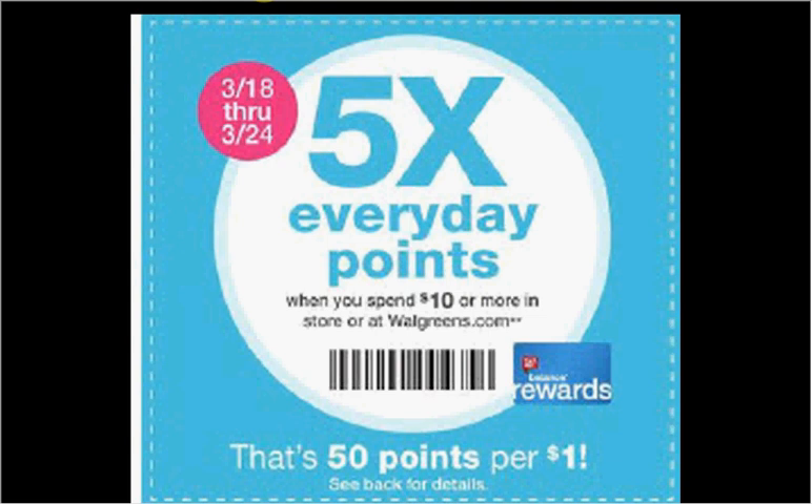These are the deals for Walgreens for the week of March 18th through the 24th. First, on the front page, there's a coupon that says every time you spend $10 or more, you'll get five times the everyday points you normally would have gotten. If you scan this, there are several deals that it will affect.